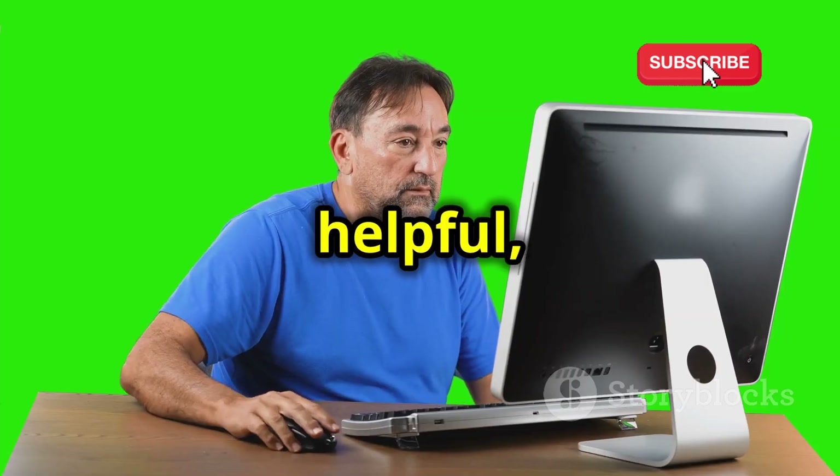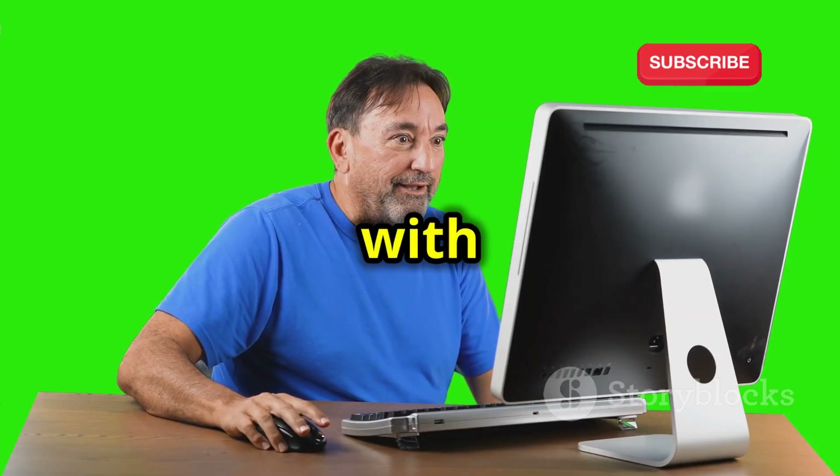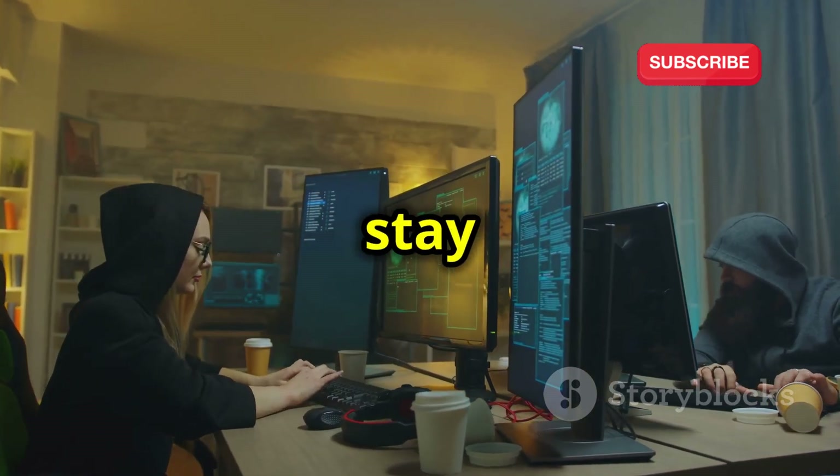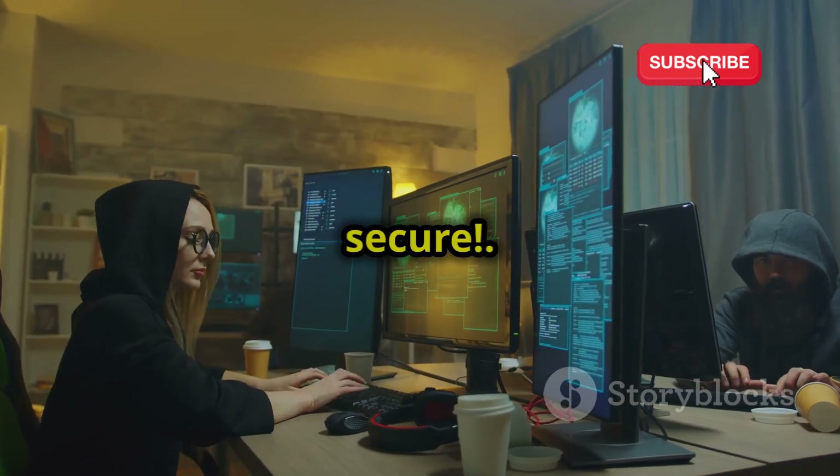If you found this video helpful, please give it a thumbs up and share it with your fellow cybersecurity enthusiasts. Until next time, stay curious, stay ethical, and keep those networks secure.